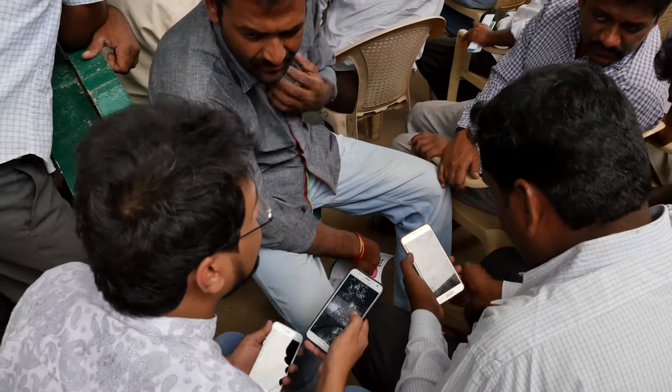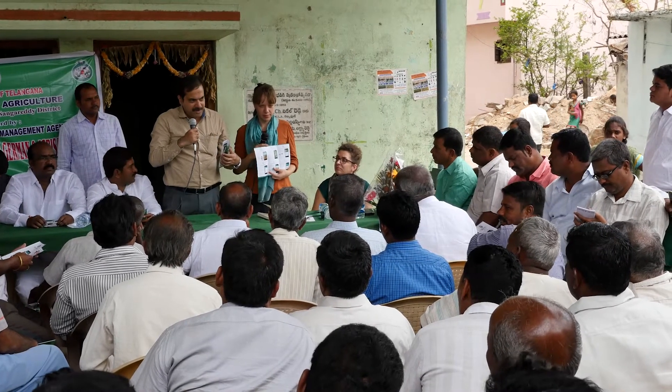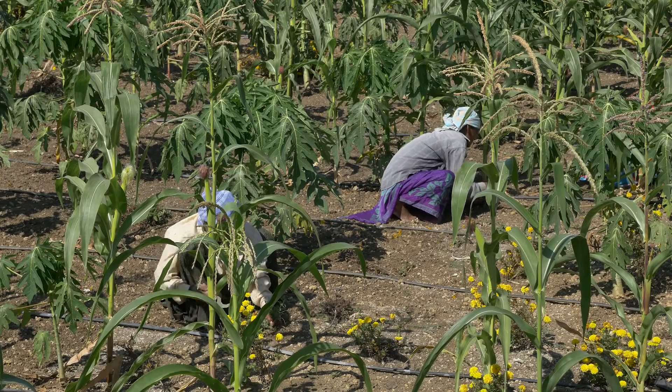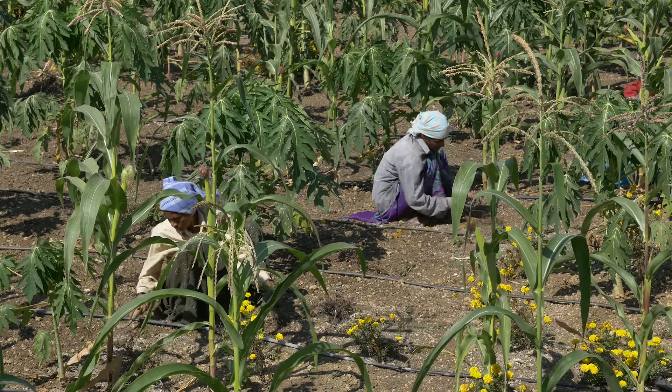During farmer field-focused discussions, we have come to know that most of the children within farming households do have a smartphone. Unfortunately, the number of young people in agriculture as a livelihood has come down dramatically, as no young person is interested to go to the field because it is laborious and unattractive. So we are now requesting farmers to engage their children and get them to the farms — hoping that when they see this technology at work, at least a few of them get interest back into farming.